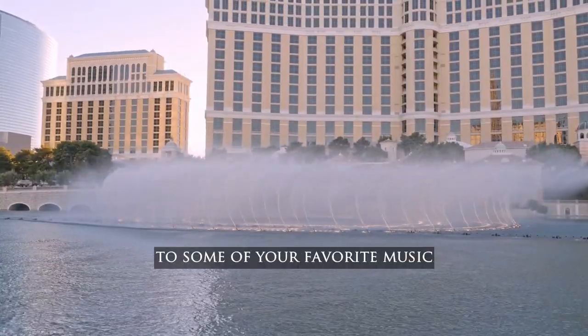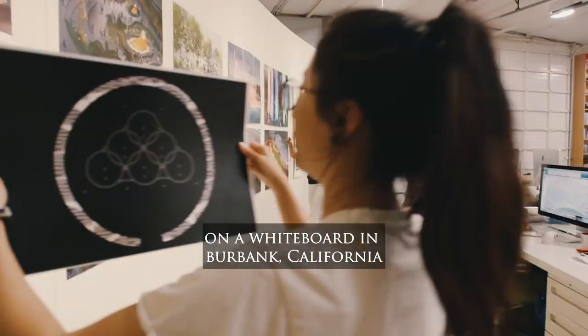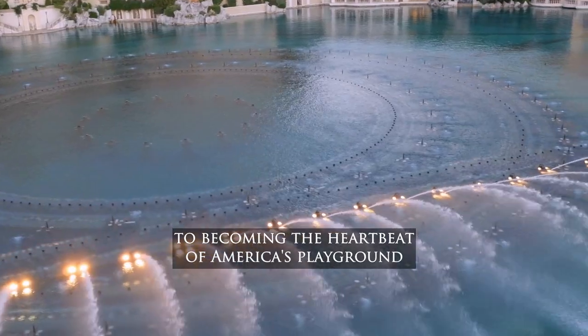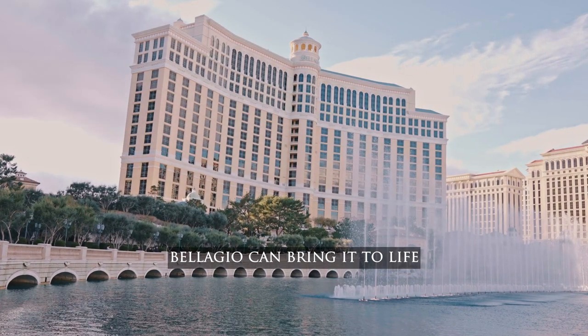Beginning as nothing more than an idea on a whiteboard in Burbank, California, to becoming the heartbeat of America's playground, this desert oasis proves that if it can be imagined, Bellagio can bring it to life.